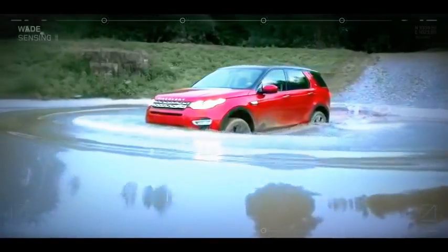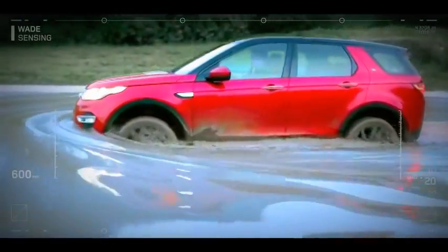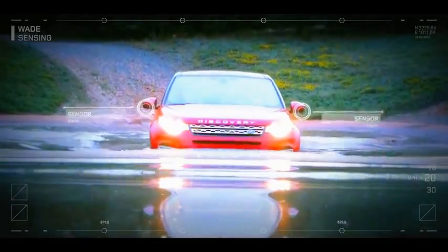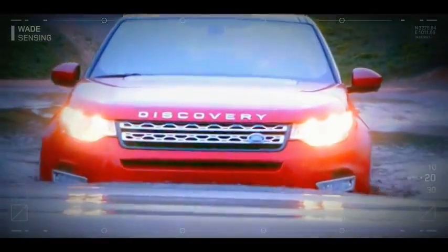Even deep water poses no challenge for the Discovery Sport, with its class-leading wading depth of 600 millimeters. Using sensors on the undersides of the wing mirrors, wade sensing measures the water depth and keeps the driver informed and alerted.